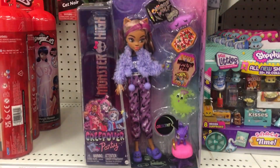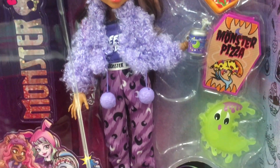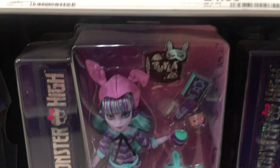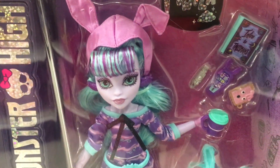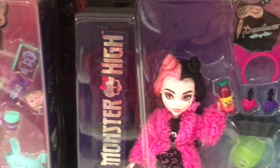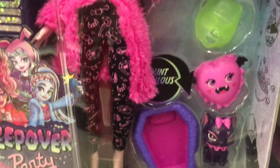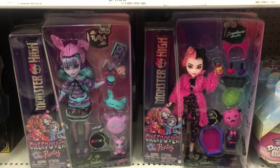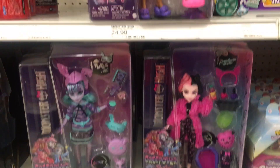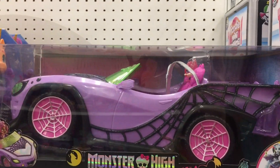In the doll section, Target now has the Monster High Creepover series - we actually saw these at Walmart before the holidays but it's nice to see them at Target now. They have Twyla, which is just so cute and the first Twyla doll of this reboot G3. They have Draculaura - I love the cute little heart monster fang pillow. And then of course they have Claudine with Crescent. There should also be a Frankie in this line. They also have the Monster High vehicle - a purple convertible with cobwebs.